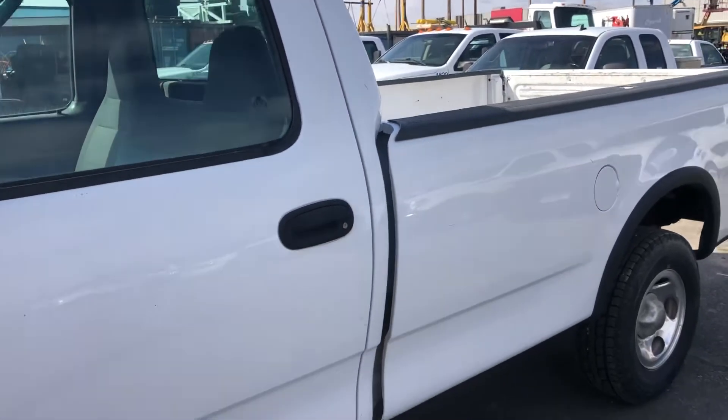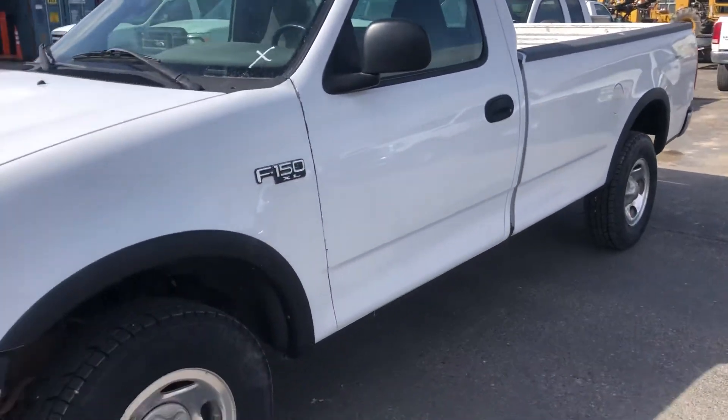This truck will be sold Sunday, May 9th. It's located in Billings, Montana, and thanks for looking.